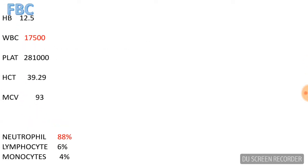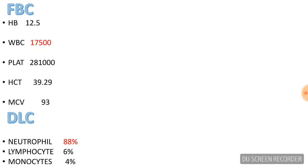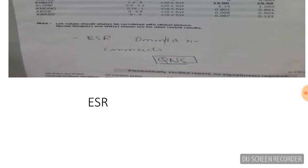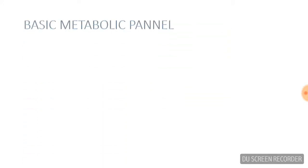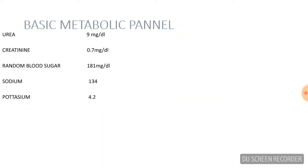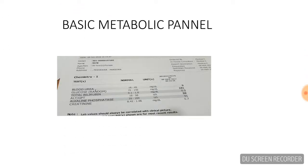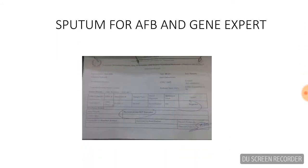These were the results of the investigations. Complete blood count revealed neutrophilic leukocytosis. ESR was 35. The basic metabolic panel was normal; blood sugar was slightly in the pre-diabetic range. Sputum smear and GeneXpert — no mycobacterium detected; GeneXpert was also negative.